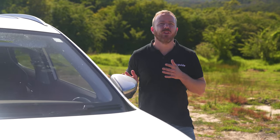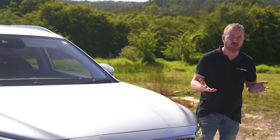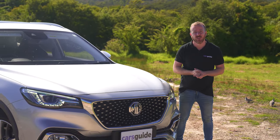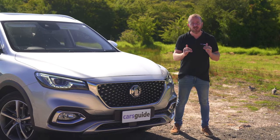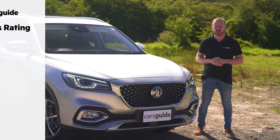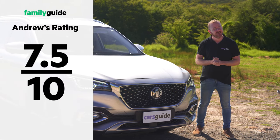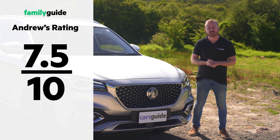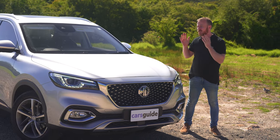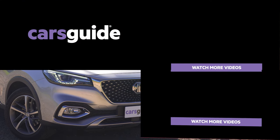So, the big question: should you spring for the MG HS EV Plus, or are you better off with one of the cheaper petrol-powered models? Well, it depends, and you're going to have to be really honest with yourself. If you're going to plug it in every night and use EV mode as much as possible, then the fuel savings can be immense. But if you're the type of person who's likely to plug it in once and then never again, it just doesn't make quite so much sense. Remember, this is just scratching the surface, so if you want all the details on this car and thousands of others, make sure you check out carsguide.com.au.